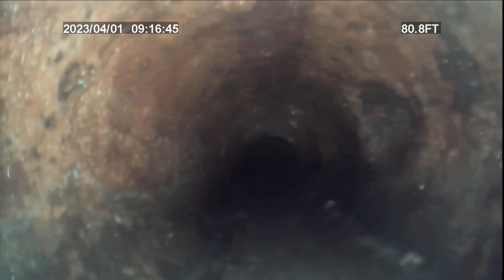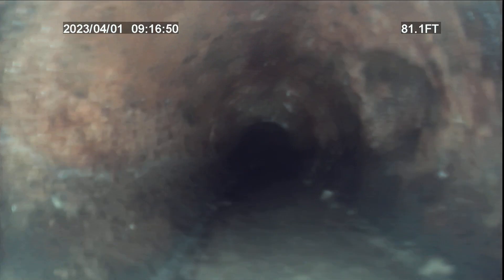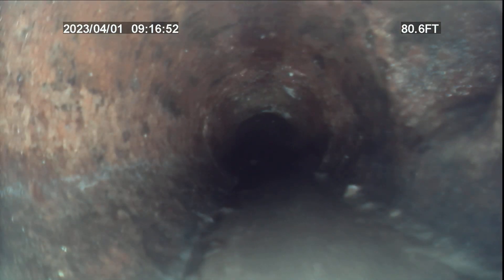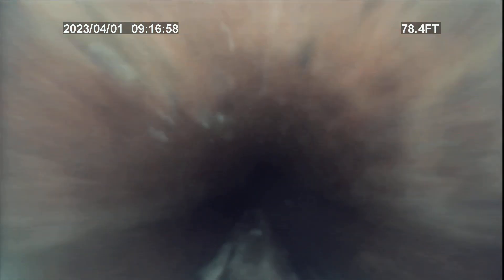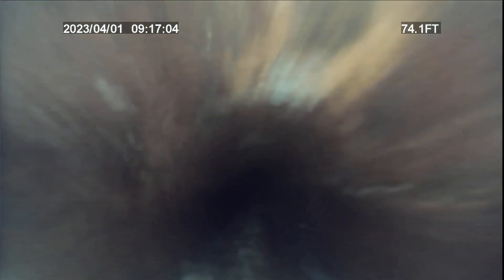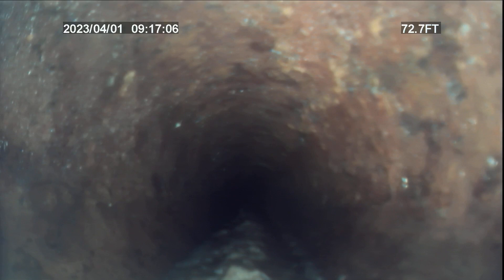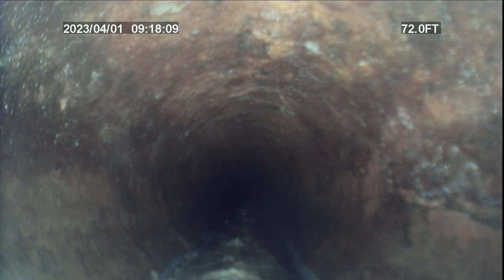I am starting to go underneath the garage. There's a two-inch tie-in right there — I don't know exactly what it's for. Being that this is going underneath the garage, there's no way to excavate inside the garage. We're definitely underneath the garage now.